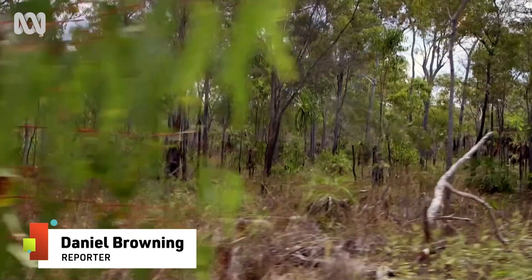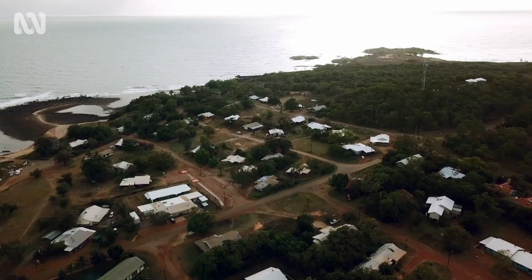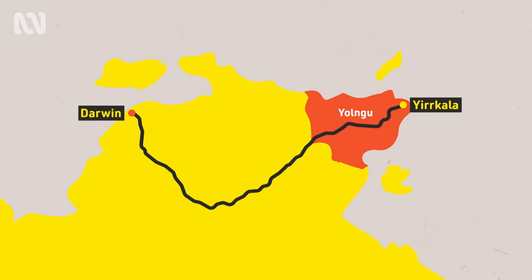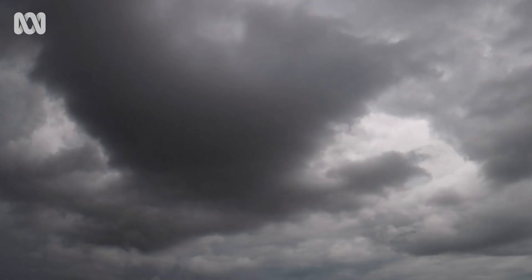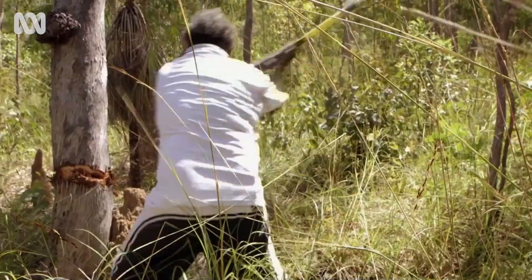We're in a remote part of the Northern Territory, in Yirrkala, on the land of the Yoongu. The 1,000-plus kilometre drive from Darwin is bumpy at the best of times. But during the wet season, monsoonal rains can render it pretty much inaccessible, leaving even the most powerful four-wheel drives in its wake.